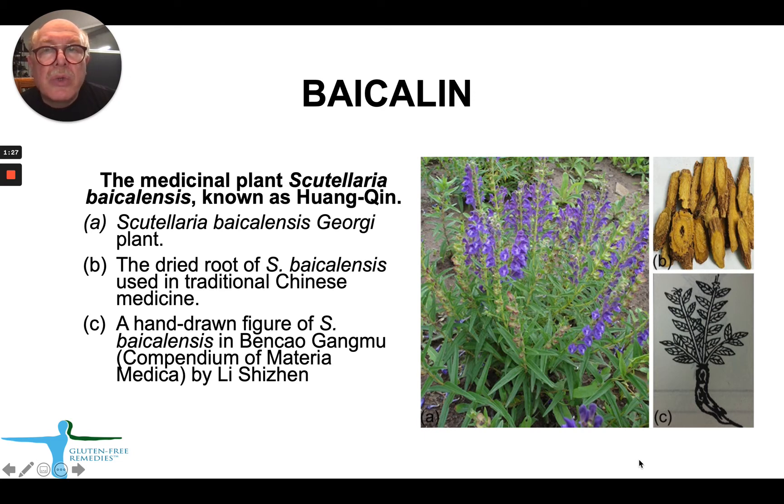This illustrative slide shows the plant Scutellaria baicalensis and the dried root. You can also see a hand-drawn figure from the Compendium of Materia Medica by Li Shizhen from medieval times. Again, it's a plant which is well recognized in Chinese medicine as very useful in a number of human diseases.